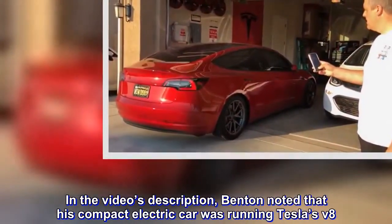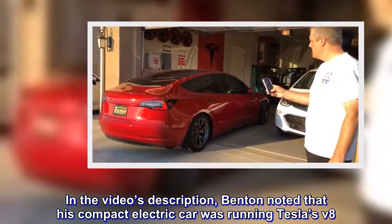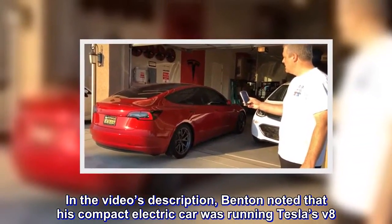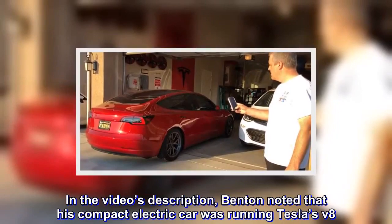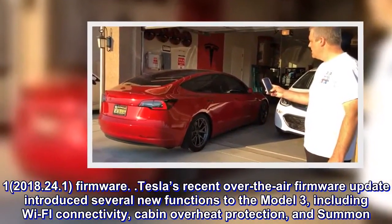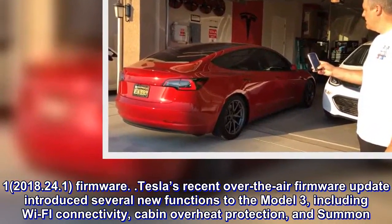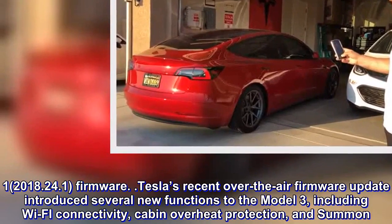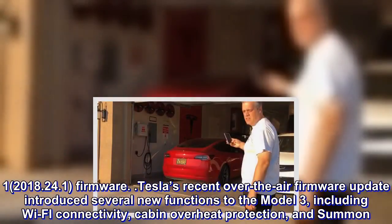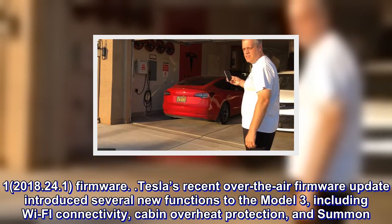In the video's description, Benton noted that his compact electric car was running Tesla's V8.1 2018.2.4.1 firmware. Tesla's recent over-the-air firmware update introduced several new functions to the Model 3, including Wi-Fi connectivity, cabin overheat protection, and summon.